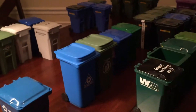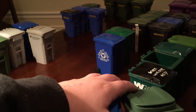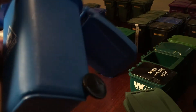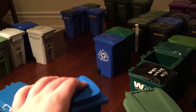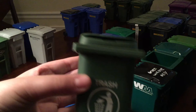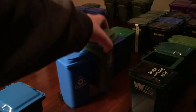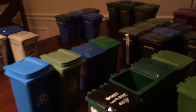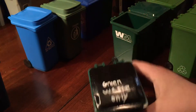These two you can pretty much buy almost anywhere — just the standard ones. The blue one has a recycle lid that opens all the way, and this one's the trash one. I find these on a bunch of different little websites that sell them.